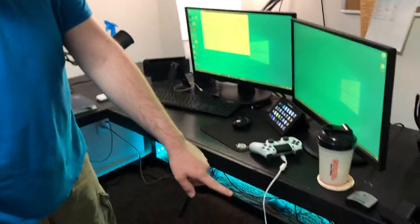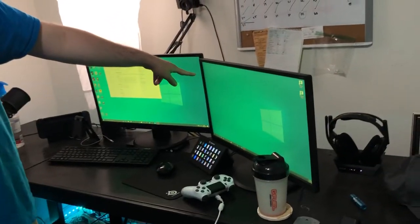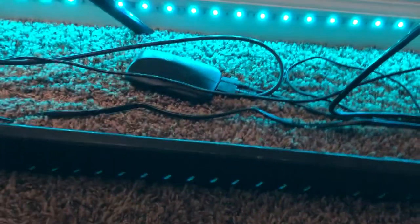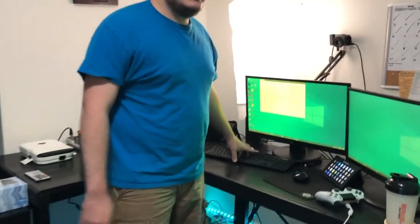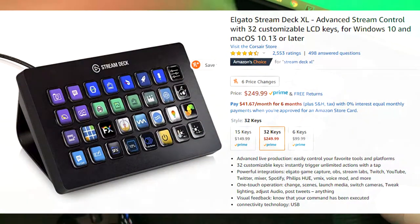Over here we have your computer, and the only console — we have the Nintendo Switch. There are only two screens here because we don't have three screens, so we just rocked two. To play the Switch, I just play it through the Elgato — the Elgato's right there under there. I play the Switch through the Elgato.